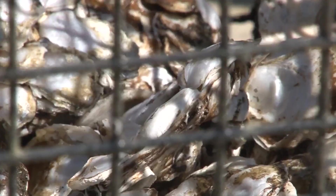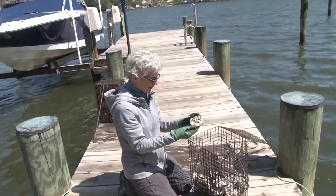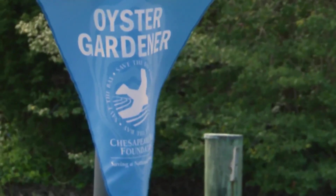Susan is gardening, but it's not for plants and vegetables. Oh my goodness, look at all these. She is an oyster gardener.